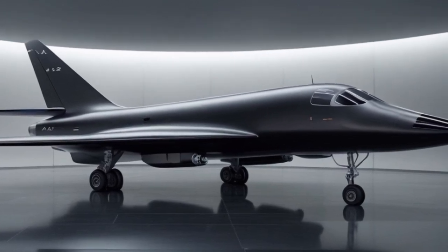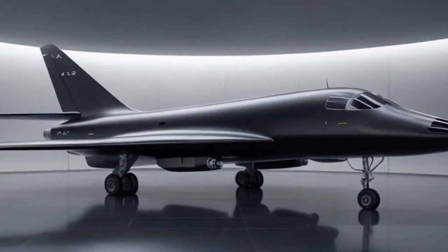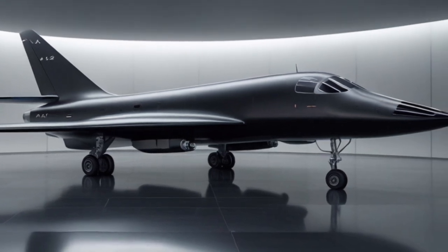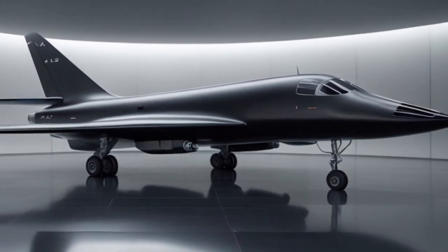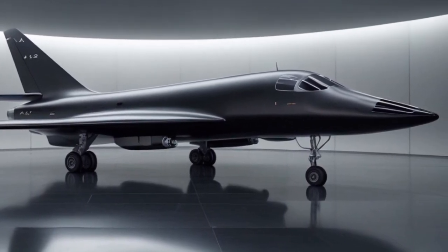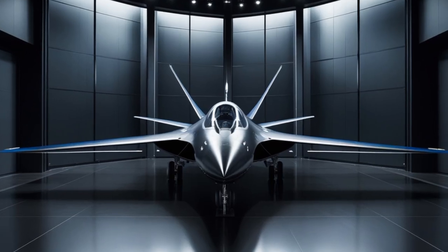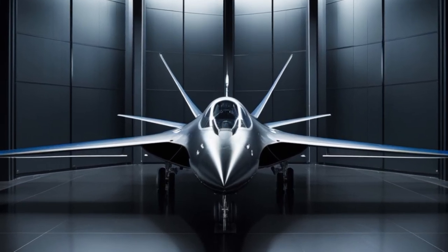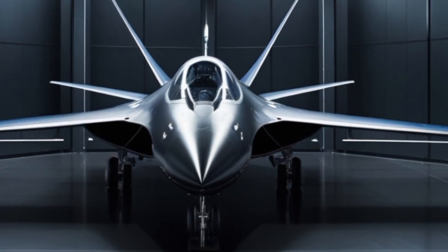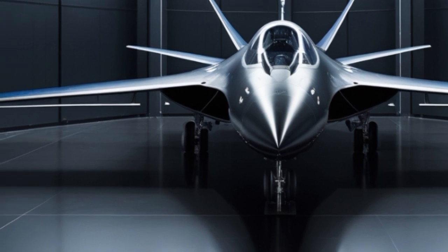But why bring back the A-12 now? The world is entering a new arms race driven by hypersonic weapons, near-peer adversaries, and contested airspace. While drones and satellites offer long-term coverage, they're also vulnerable to jamming, hacking, or physical attack. The A-12 offers something unique — the ability to rapidly fly over enemy territory, gather real-time intel, and disappear all in under an hour. No satellite can do that. No drone can match that speed.